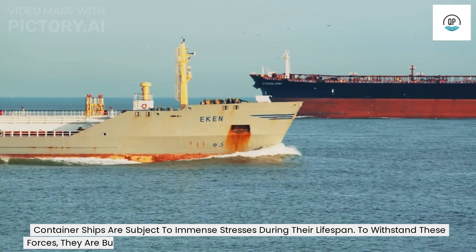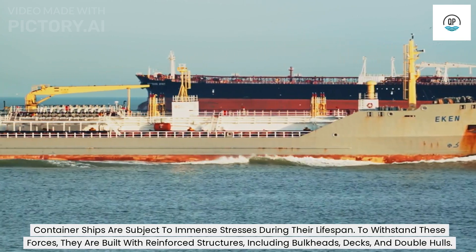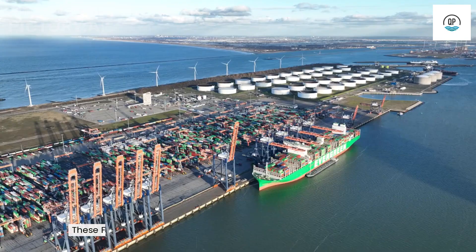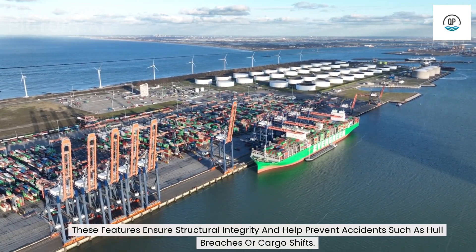Container ships are subject to immense stresses during their lifespan. To withstand these forces, they are built with reinforced structures, including bulkheads, decks, and double hulls. These features ensure structural integrity and help prevent accidents such as hull breaches or cargo shifts.